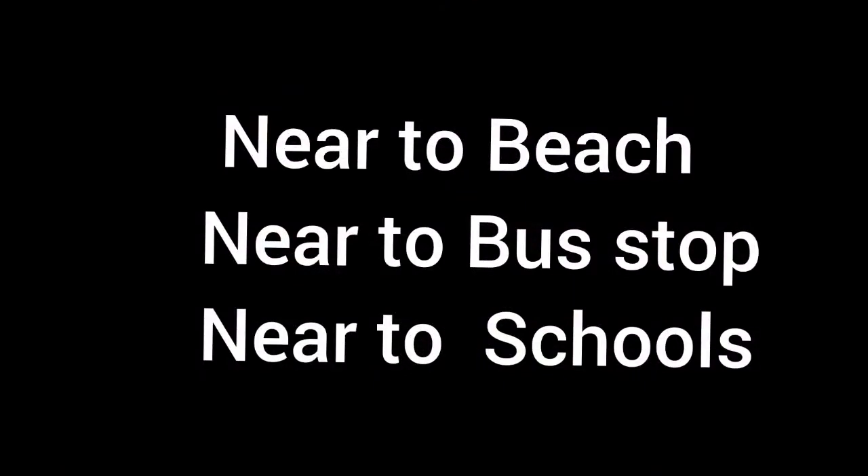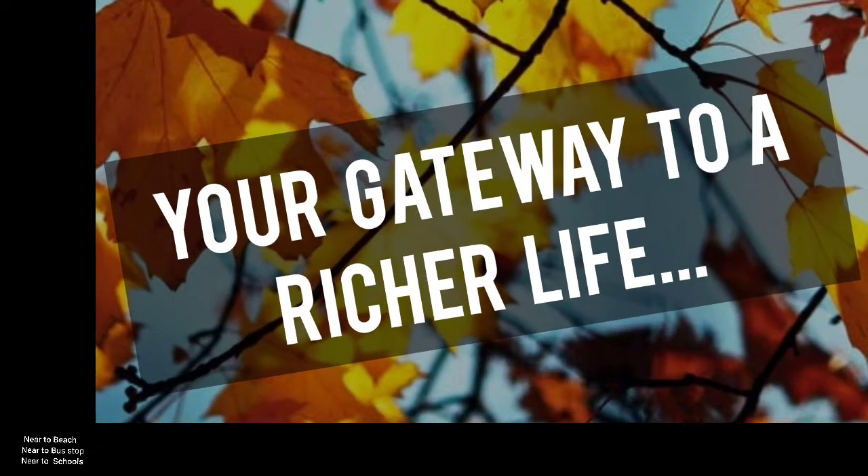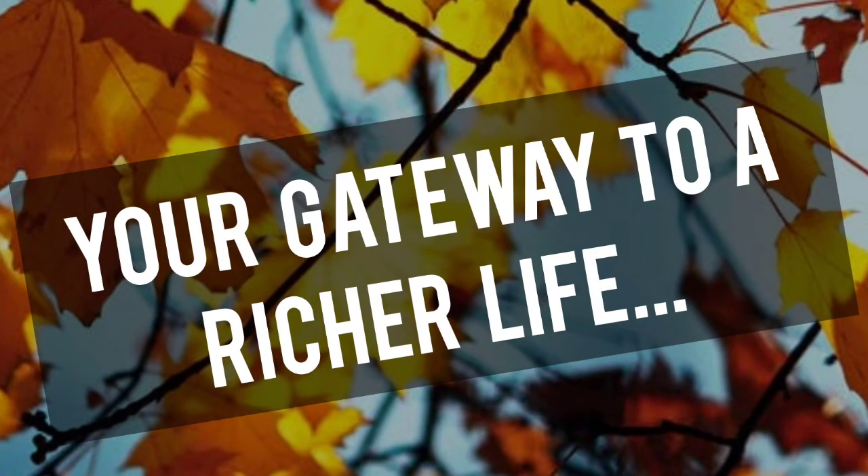The nearby locations include a beach, bus stops, and schools. City, beach — eat, shop, repeat. Discover how fun life can be at this Kuwait Properties apartment. Guys, this is your gateway to a richer life.